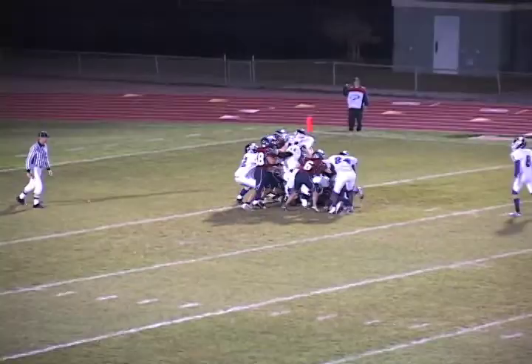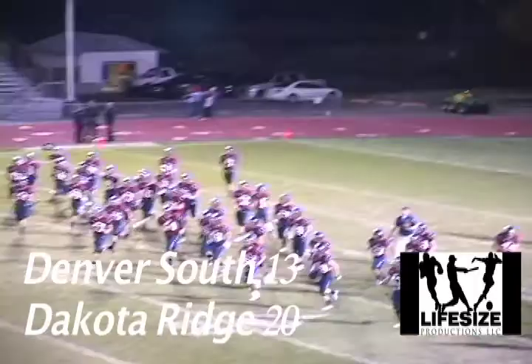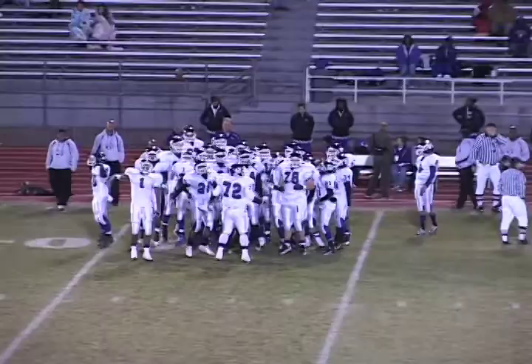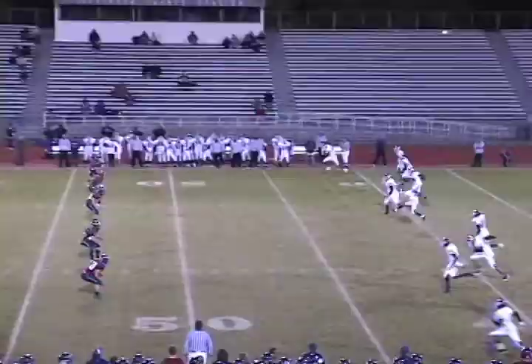They give it to Lindsey and he is not going to get in. Five, four, three, two, one — and that is it! Halftime here, back at Jefferson County Stadium. Chris Rear, Marcus Dupree, Jake Correale with you. Got a great game here — Denver South and Dakota Ridge. Dakota Ridge up by seven, 20 to 13. This game has been exciting — out of all the games I've done here, I think this one's getting me pumped up the most.